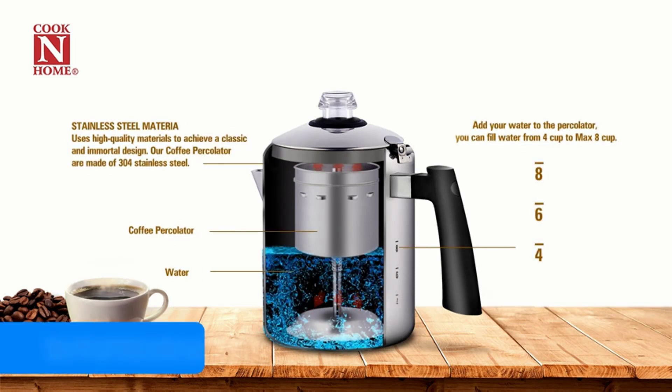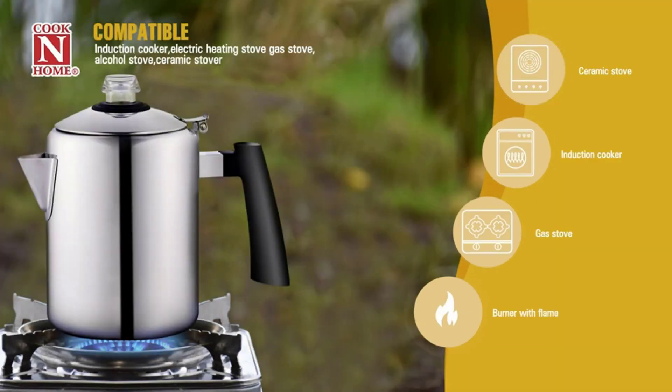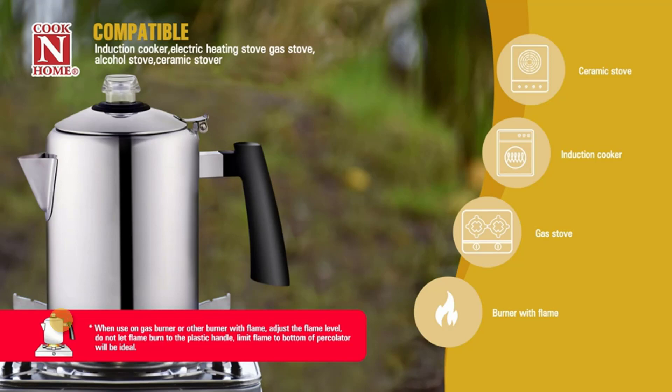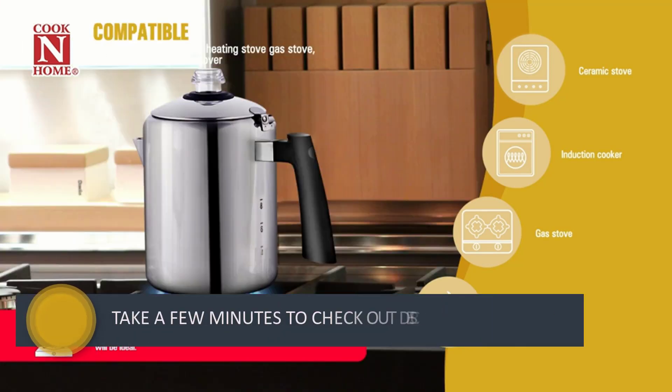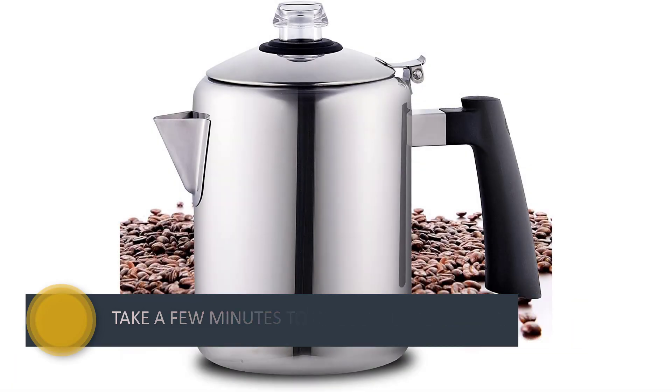It's perfect for use on any home range or electric burner. Watch as the timer starts counting down, using just one tablespoon of medium grind coffee for perfection. Cleanup is simplified thanks to a removable water reservoir and permanent filter basket that's reusable, too.